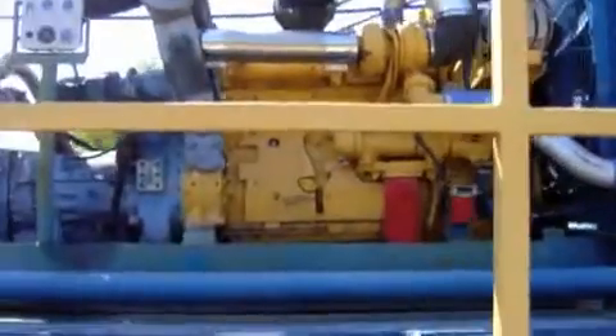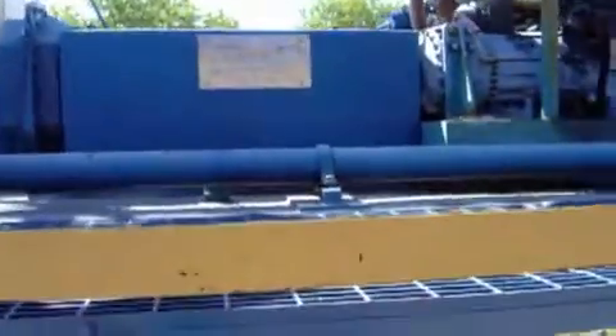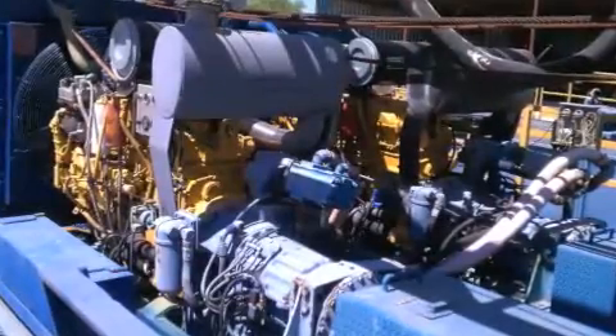The independent 5861 Allison transmissions, each powered by a 3406C Caterpillar engine, give the operator drilling and power options. A spare Caterpillar 3406 engine is included in this package.